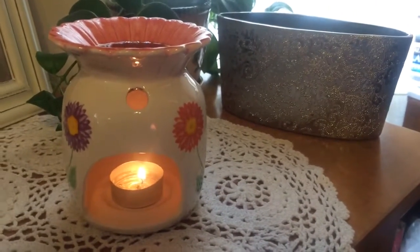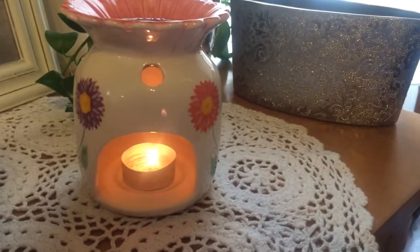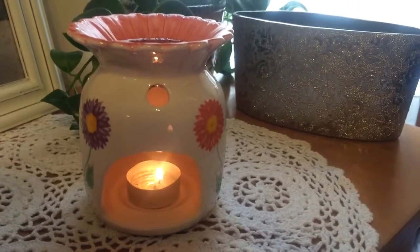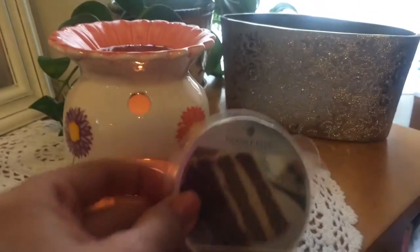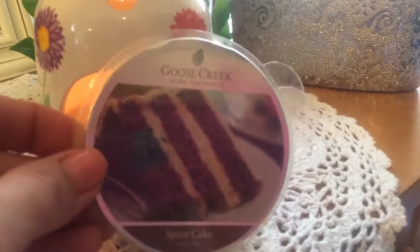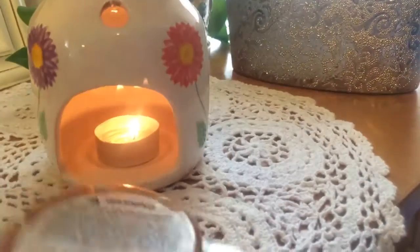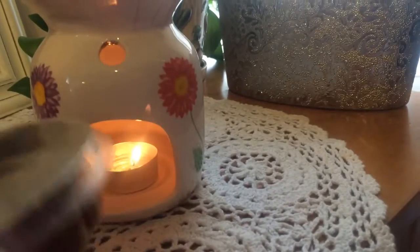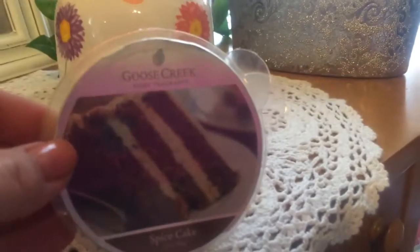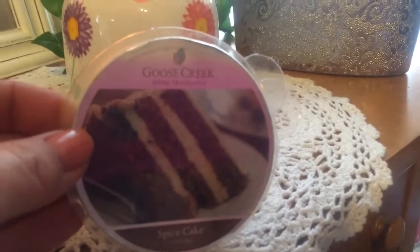Hello, I'm coming to you today with another review and this time it's for Goose Creek's Spice Cake Wax Melts. Here's a picture of the container when I got it. I got this from Gordman's actually. This is one of those little packages that has the segments inside and it's got several — you just break off a piece and then put it in your melter and your warmer and then you can enjoy the fragrance.